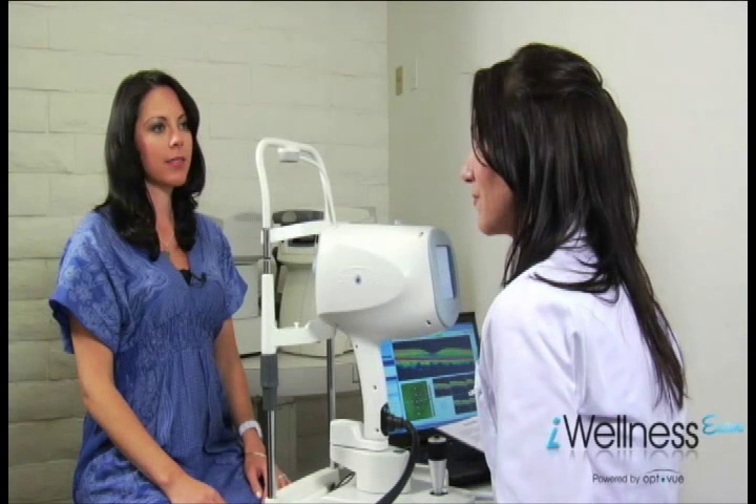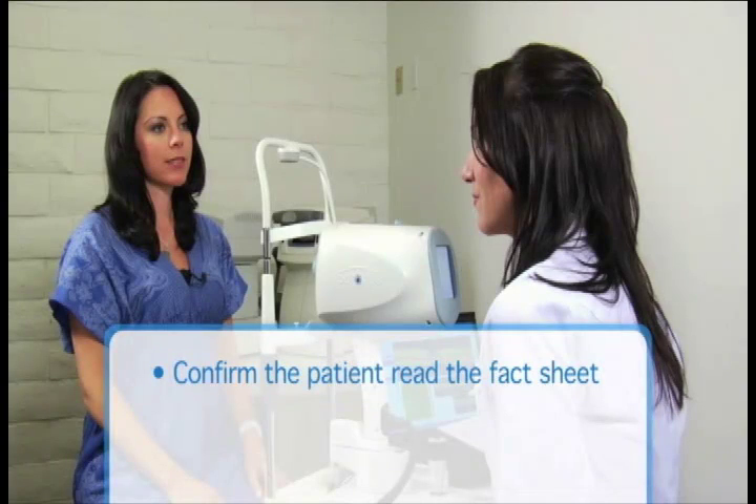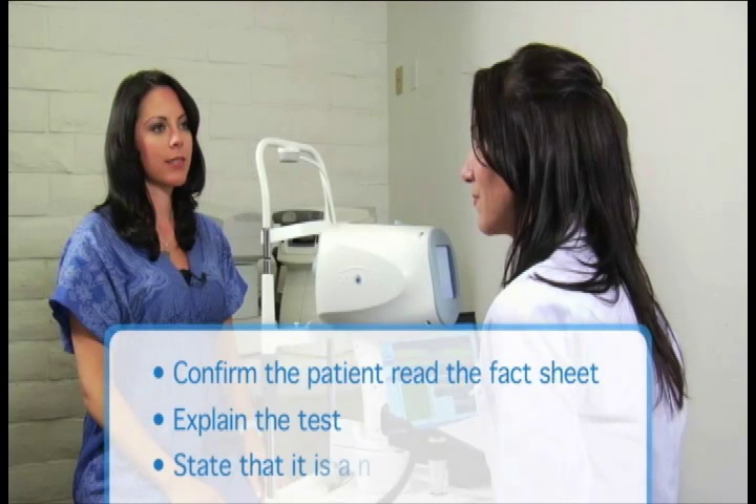During pretest, the technician will seat the patient at the instrument where another copy of the laminated fact sheet is displayed. The technician will ask the patient if he or she had a chance to read the fact sheet. If the patient says no, the technician will ask them to read it in the pretest area. The technician will briefly explain the procedure and why the doctor recommends it.